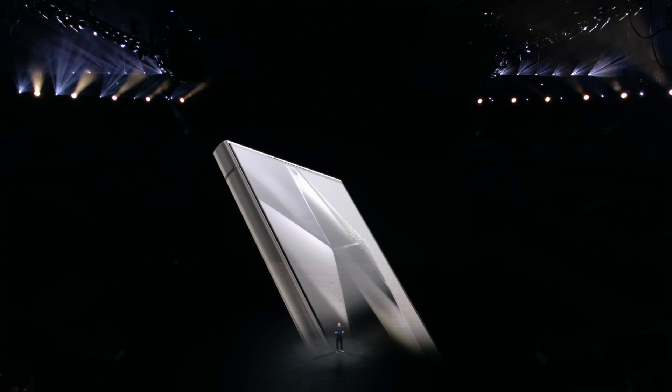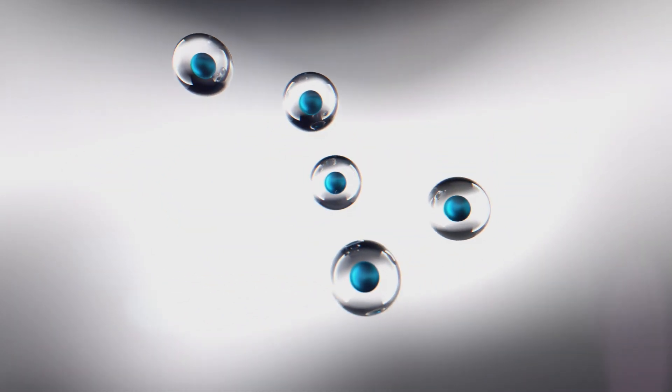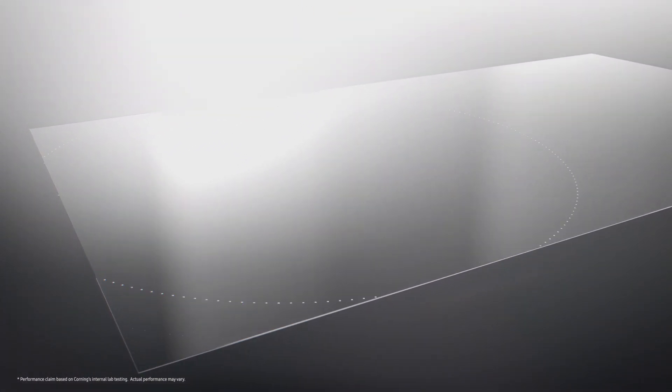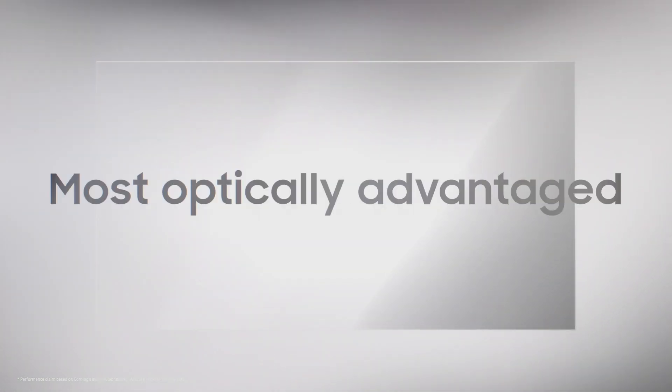Please welcome John Bain from Corning. Samsung and Corning have worked together closely for more than 50 years. Gorilla Armor enhances your everyday optical experience by reducing screen reflection by up to 75%. So there you have it — our toughest, most scratch-resistant, and most optically advantaged Gorilla Glass yet.